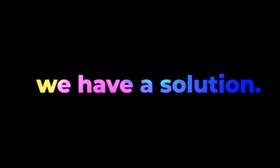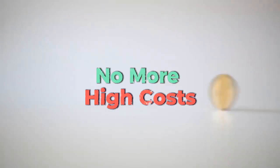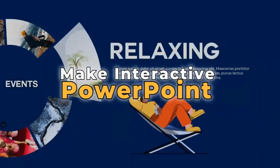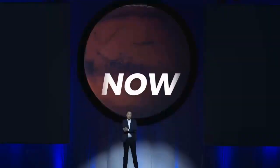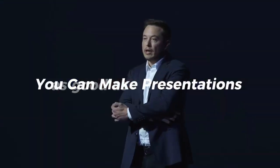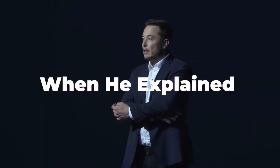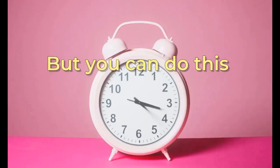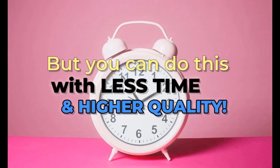Thankfully, we have a solution. No more high costs, back and forth, or complicated tech. Make interactive PowerPoints in under 10 minutes. You can make presentations as good as Elon Musk's when he explained SpaceX's mission to Mars in 2017, but with less time and higher quality.